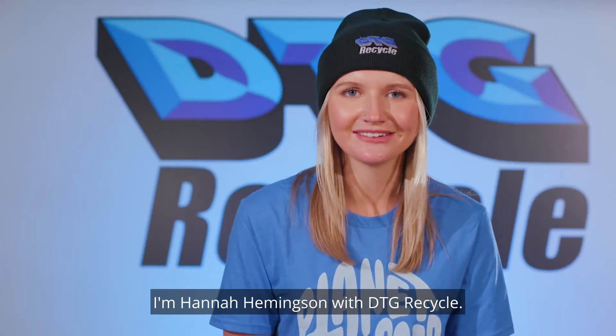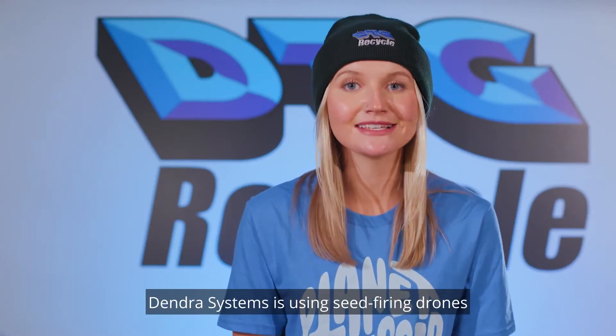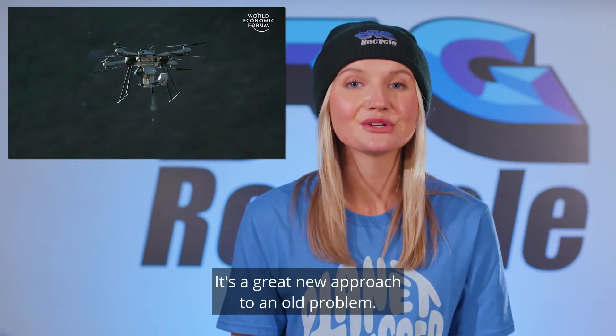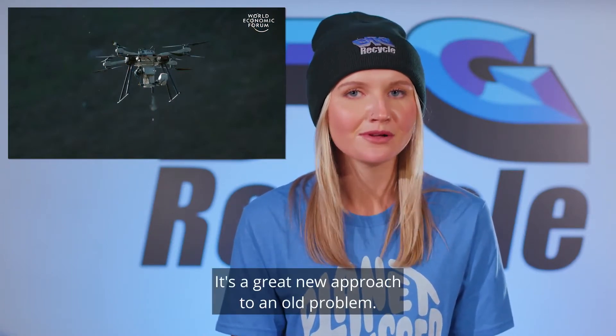Hello everyone, I'm Hannah Hemmingson with DTG Recycle. Dendra Systems is using seed-firing drones to reforest the world. It's a great new approach to an old problem.